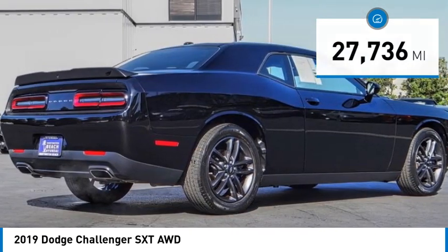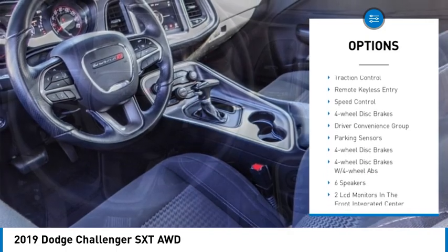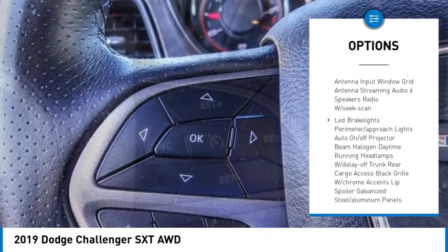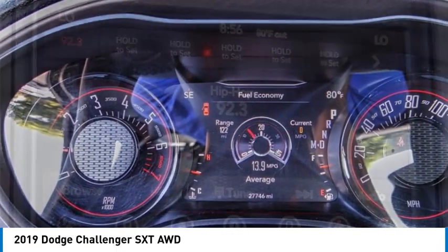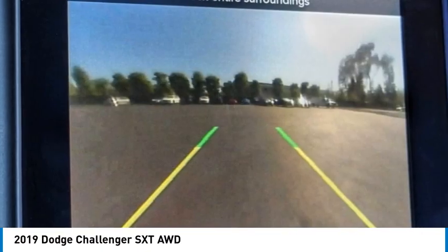Here are some of this vehicle's great options: electronic stability control, alloy wheels, rear spoiler, brake assist, traction control, remote keyless entry, speed control, four-wheel disc brakes, driver convenience group, and parking sensors. Take this vehicle for a spin and see why so many shoppers are now proud owners.